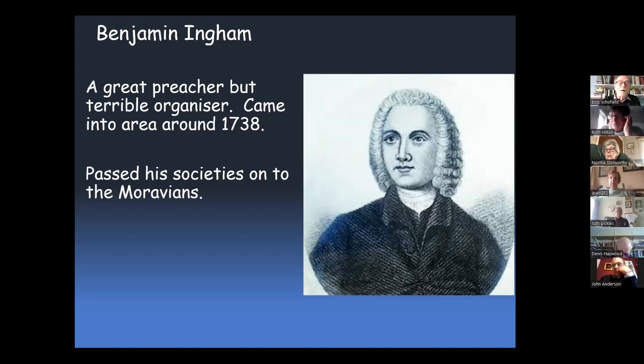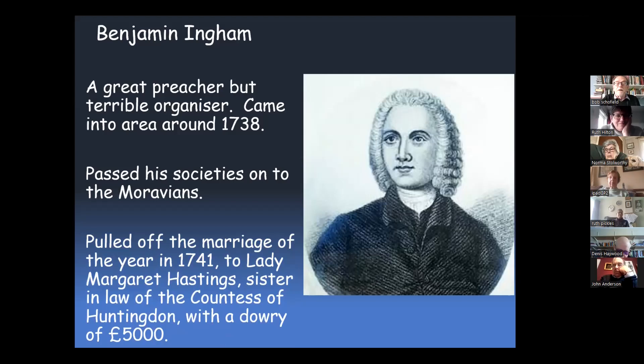He pulled off the Marriage of the Year in 1741. He married Lady Margaret Hastings, sister-in-law of the Countess of Huntingdon, with a dowry of £5,000. In those days that was a pretty lot of money. So he was pretty well off and could do what he liked from then onwards, apart from the fact that Lady Margaret Hastings no longer talked to him, nor her sister, because he was obviously a much lower caste than she would have liked as a brother-in-law.